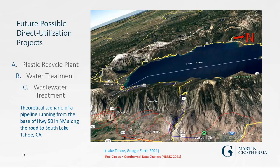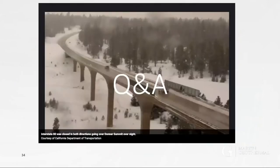Direct use geothermal projects like this are really important — they're grossly underutilized in this region. My future projects include establishing a plastic recycling plant, since the available temperatures in the region can recycle three of the six plastic types, plus I'm looking into water and wastewater treatment applications.